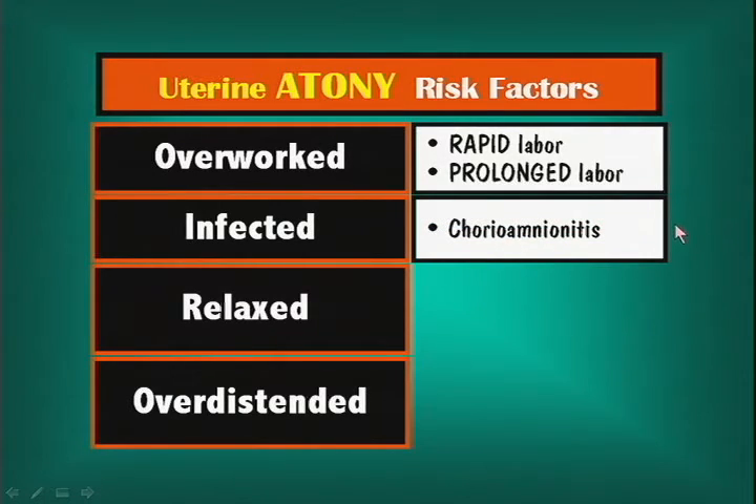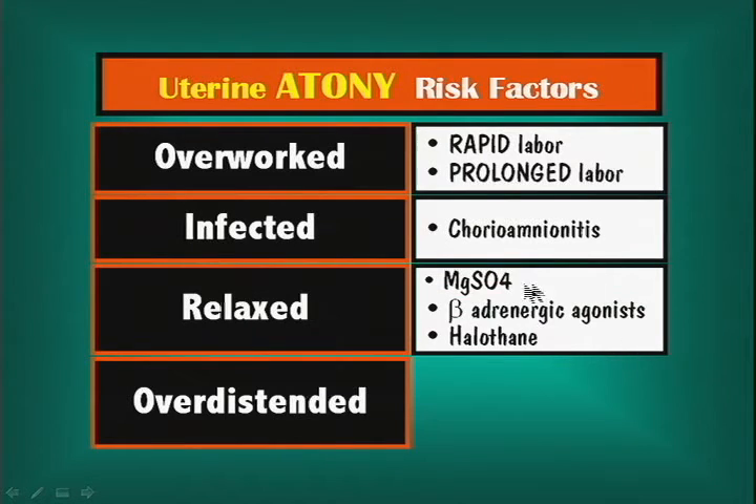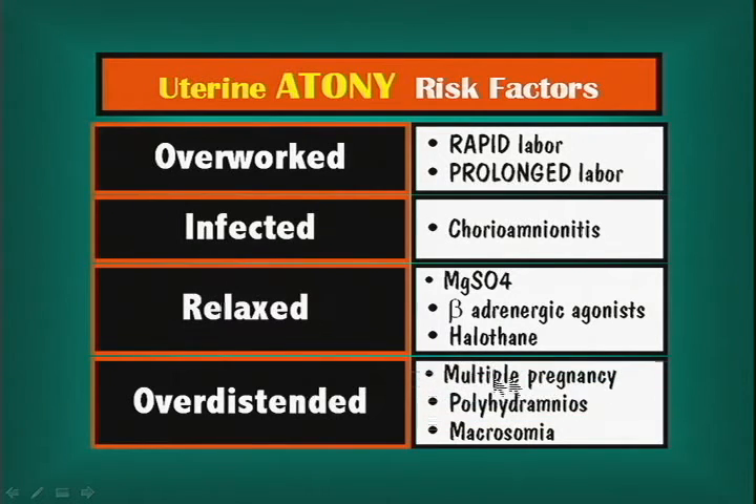An infected uterus doesn't contract well — chorioamnionitis. A relaxed uterus can be caused by medications: magnesium sulfate, used for prevention of seizures postpartum in preeclamptic patients, can relax the uterus; beta-adrenergic agonists such as ritodrine and terbutaline; and halothane, an anesthetic gas. Then all causes of an overdistended uterus: twins, triplets, polyhydramnios, or a large baby (macrosomia) — all are risk factors for uterine atony.